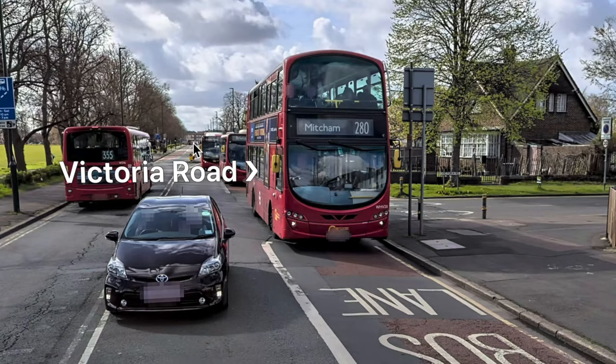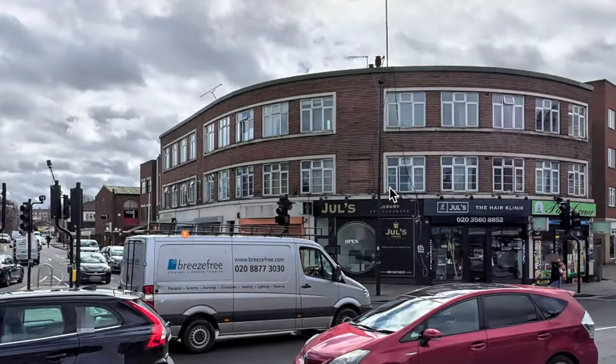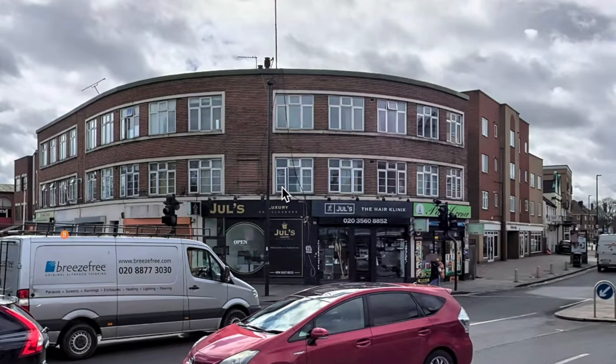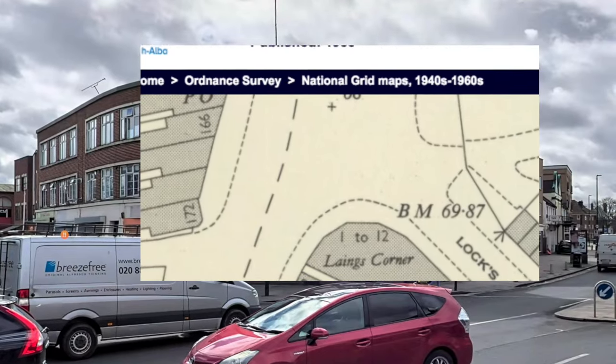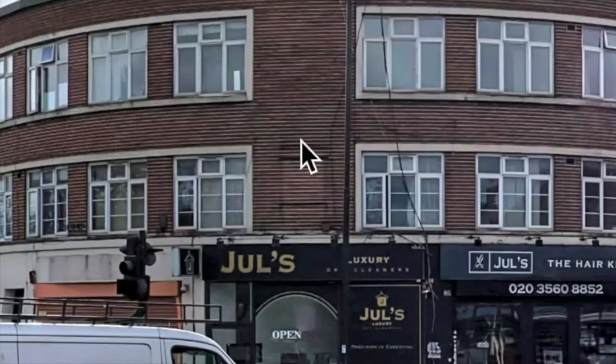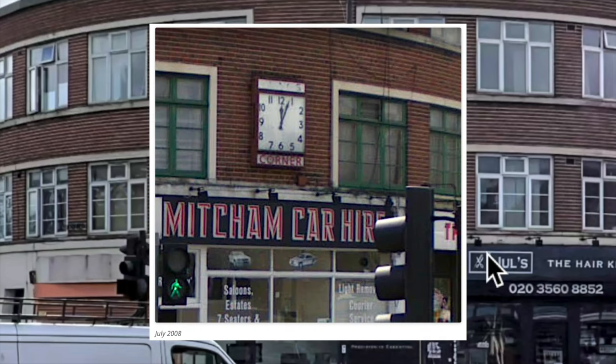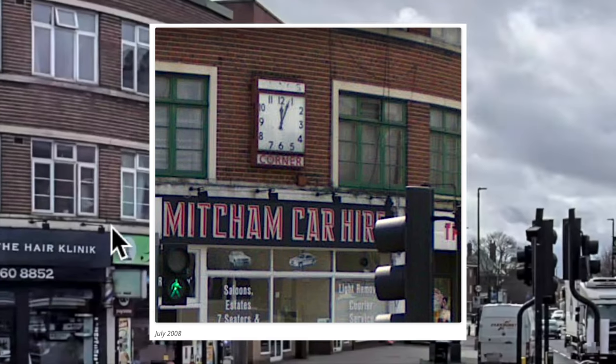Let's go towards Mitcham again. This curved building of shops and flats was built in the 1930s, it's called Lang's Corner. What's of interest is this square here — that's where there was a clock. This is a clip from Google Street View, July 2008, and so the clock disappeared sometime after that.